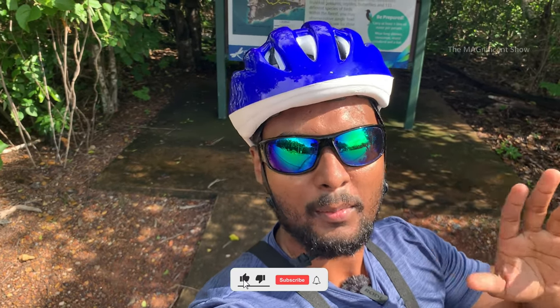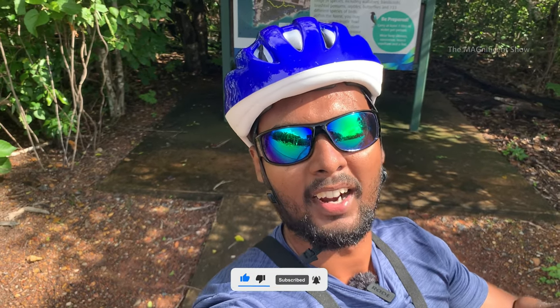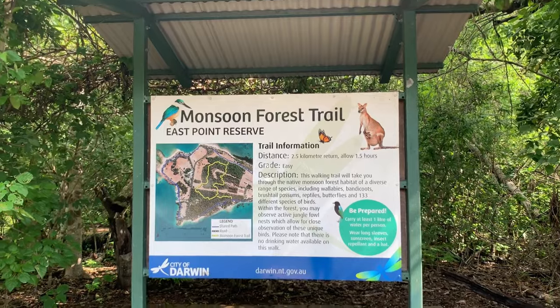Good day everyone, my name is Mahulan and in today's video I'm going to take you all for an off-road cycling experience. I am in a place called East Point Reserve in Darwin, Australia. Today we are going to do cycling in a trail called Monsoon Forest Trail. If you are new to this channel, please consider subscribing and hit the bell icon.